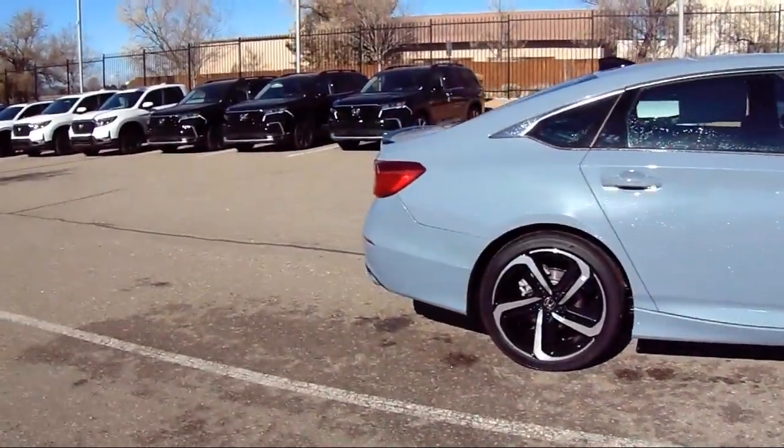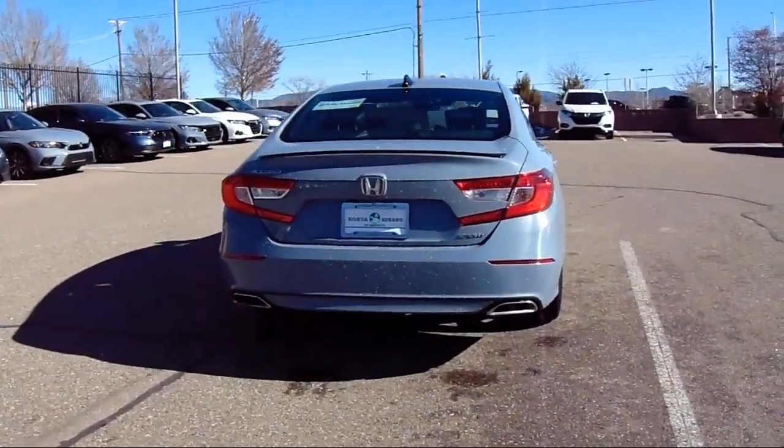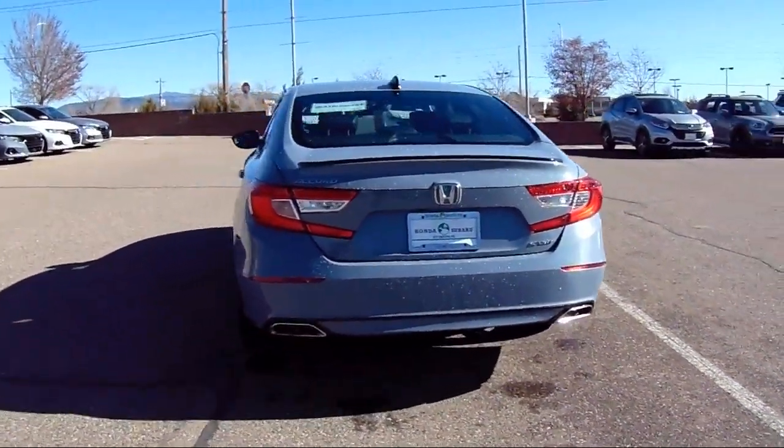Alloy Wheels, Electronic Stability Control, Rear Spoiler, Speed Sensing Steering, and has less than 15,000 miles on the odometer.